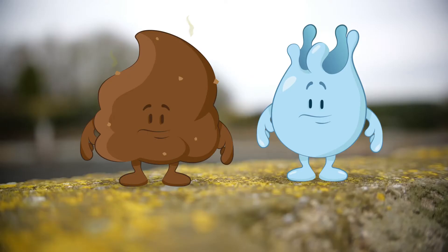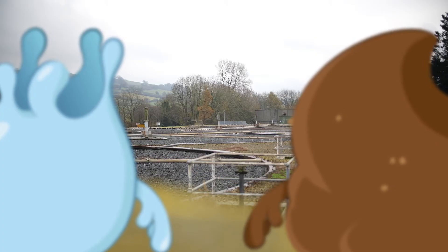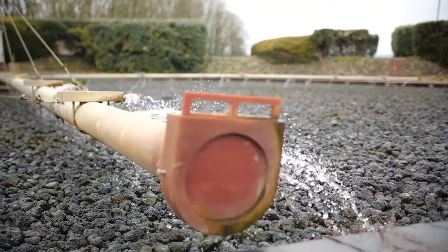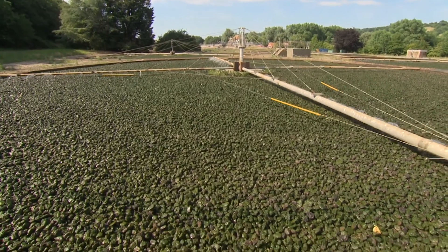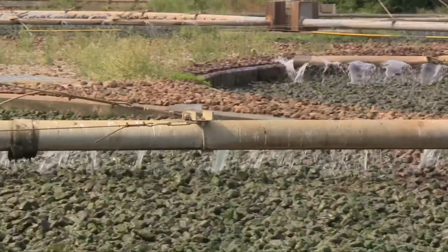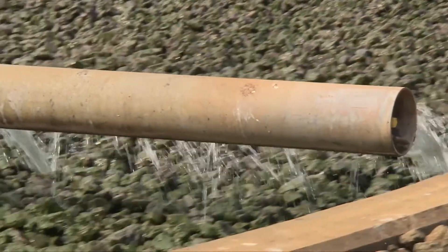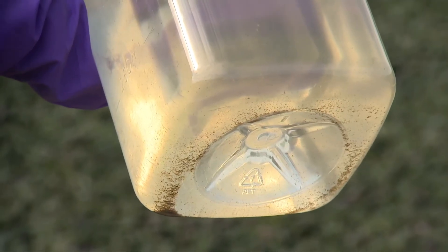Bugs? These are called filter beds. Are they watering those stones? Those stones are called media and are covered in teeny tiny living things called microorganisms or bugs. The microorganisms create a filmy layer all over the stones called biomass. As the water runs down through the biomass, the microorganisms eat up all the pollutants, leaving the water that runs out much cleaner.